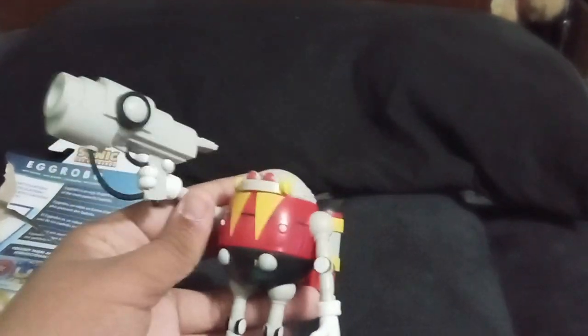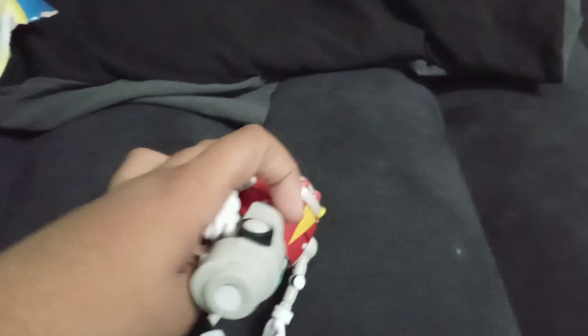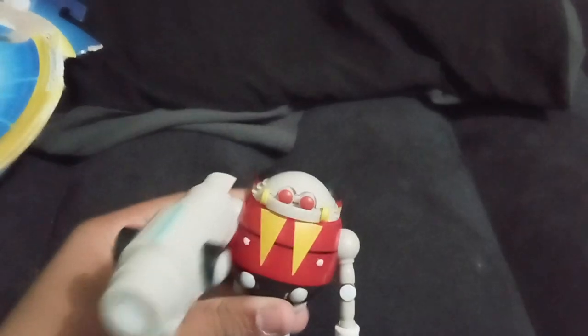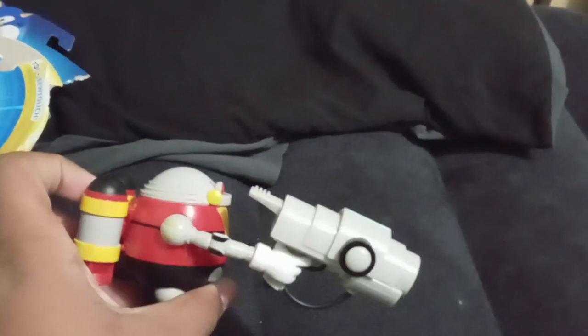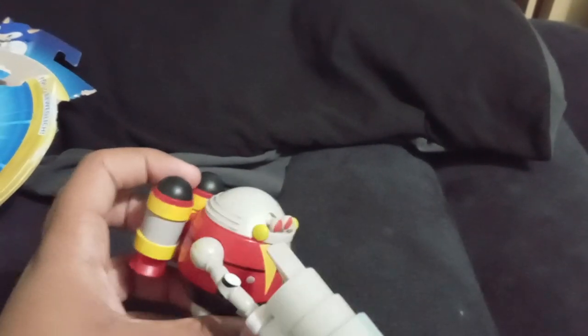The age rating on this is age three and up — that's a lie. Anyway, that's the JAKKS specific Egg Robo figure. I'm actually a lot happier with this figure than I thought I'd be, even though it's not one I was on a quest for like Vector the Crocodile or Big the Cat. It's still a really cool figure and I really like it.